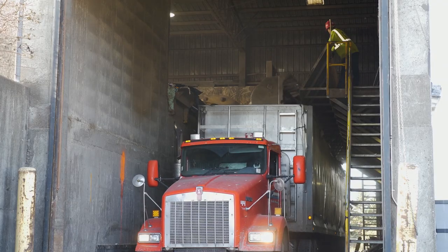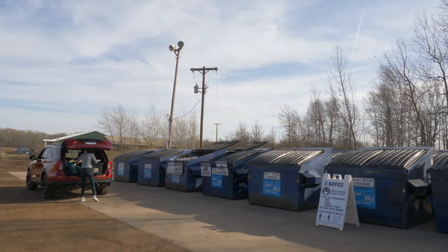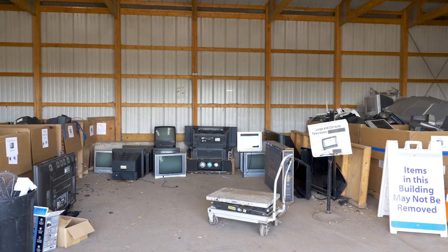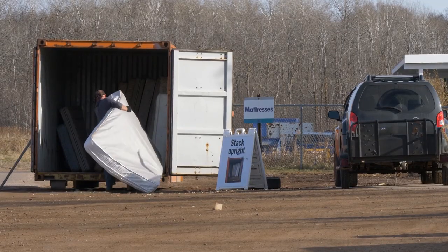There are other areas at the MRC for customers to put their scrap metal, cardboard, and household recyclables, as well as tires, concrete, appliances, and electronics. Private contractors work with WLSSD to transport these items to companies that recycle them.